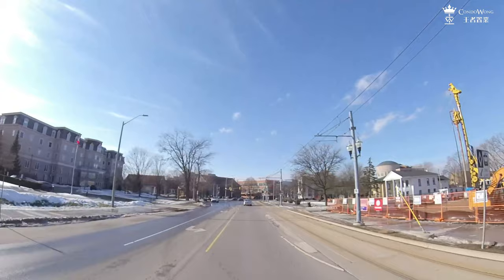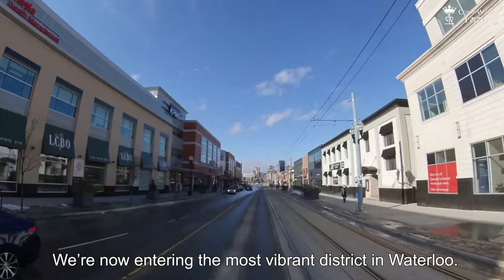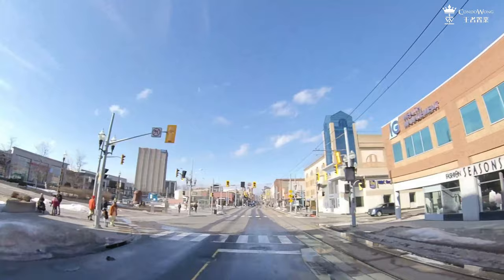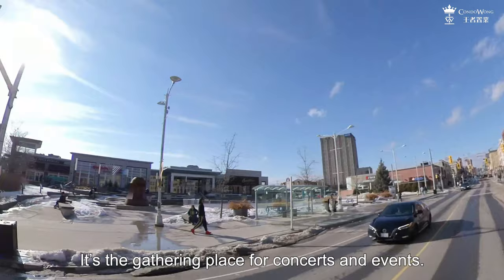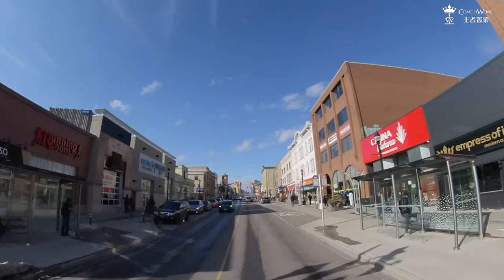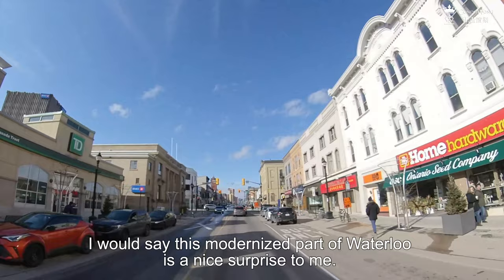We are now entering the most vibrant district in Waterloo. You will see many major banks and accounting firms on both sides of the street. The Waterloo Public Square is the gathering place for concerts and events. There's also an ice skating rink here, but the nice weather is too warm for that today. More banks and restaurants along the street — I would say this modernized part of Waterloo is a nice surprise to me.